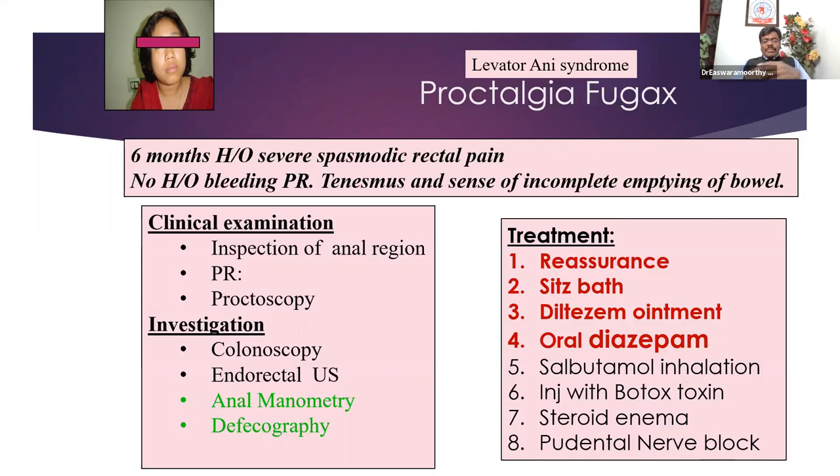You have to do all investigations as mentioned, because this patient will be going from doctor to doctor. You may have to repeat colonoscopy, endorectal ultrasound, anal manometry, and as the patient is squatting and defecating, take a cine radiology — that is called defecography — because defecography will tell you the anorectal angle, various muscle parameters, whether it is a descending perineum, exactly what the cause is. So it is a specialty by itself. Whenever you have a patient who describes pain in the region of the rectum and you are not able to identify the reason, consider proctalgia fugax and advise a specialist consultation where she will undergo anal manometry and defecography.